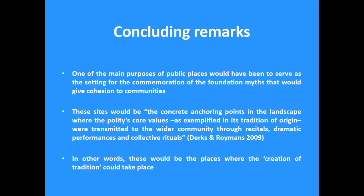To conclude, one of the main purposes of public spaces of the type and scale I have been presenting here was to serve as a setting for communal gatherings, and probably also the commemoration of foundation myths and stories about the communities that created a sense of collective identity. In a world where most people lived dispersed in the countryside in small hamlets, these public spaces were the key arenas where people came together, negotiated collective affairs, created collective identity, and probably also undertook economic transactions. To quote Terks and Roymans, these sites were the concrete anchoring points in the landscape where the political core values, as exemplified in traditions of origin, were transmitted to the wider community through recitals, dramatic performances, and collective rituals. In a way, these were probably the places where the creation of tradition could take place. Thank you for your attention.